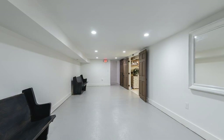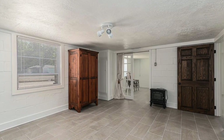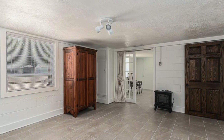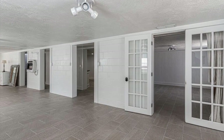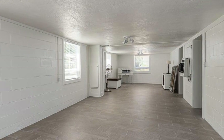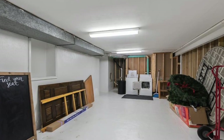Now onto the basement. The only part of the building that is not ADA accessible is the basement, which does limit the way that the space can be used. However, we've generated several ideas, including a space for childcare, play, and extra storage space for various church ministries and the upstairs venue.